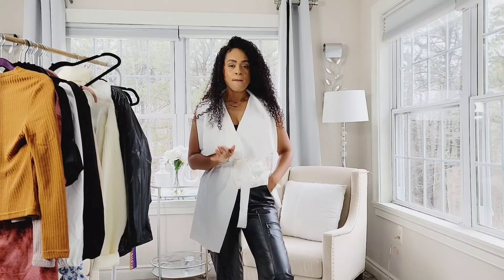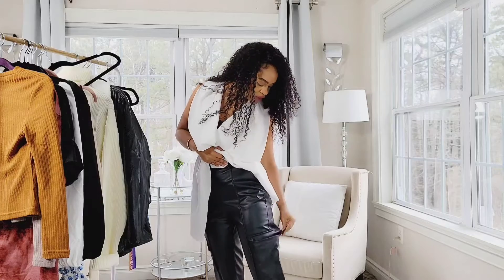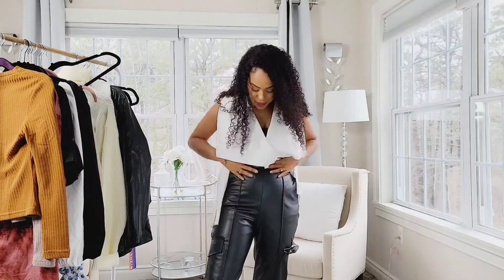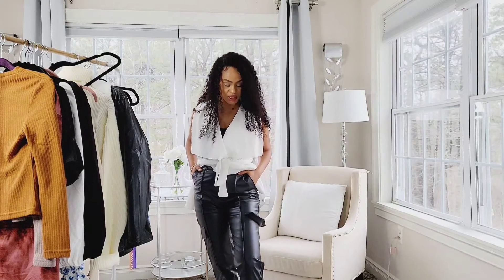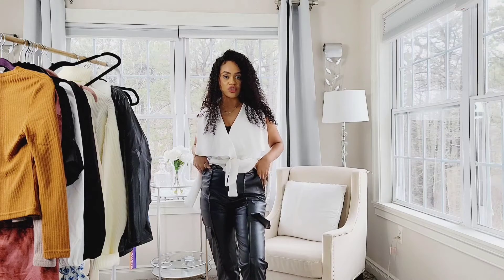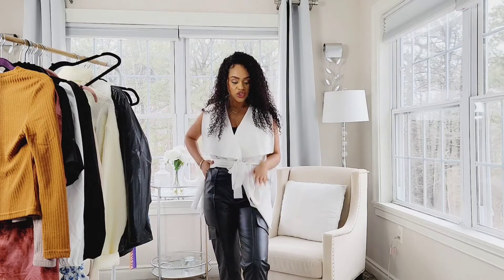I already modeled these pants in my other Shein haul — they're high-waisted and have pockets on the side and on the front. I really like these because they're not your typical high-waisted super-tight leather pants. They're just really cool, very rock-star-ish.